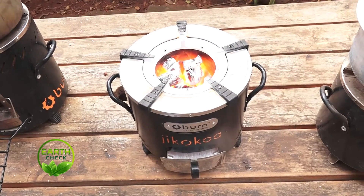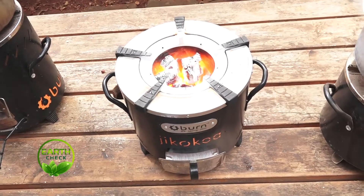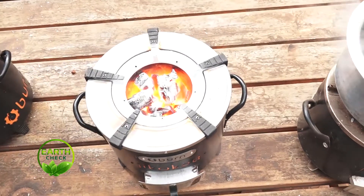So you're saying this Jiko is environmentally friendly? Yes. How? Because it uses so much less charcoal. A normal family will use about 700 kilograms of charcoal each year, but now they're only going to use maybe 300 kilograms. That difference of 400 kilograms of charcoal equals about three tons of wood. So if they use a regular Jiko, they'll be consuming three tons of wood annually.